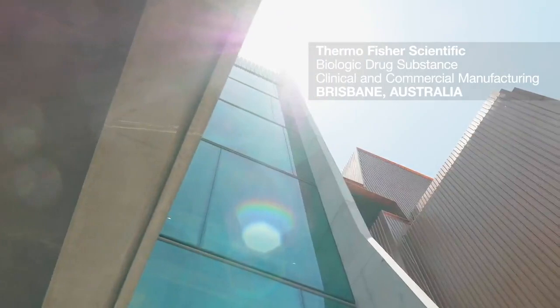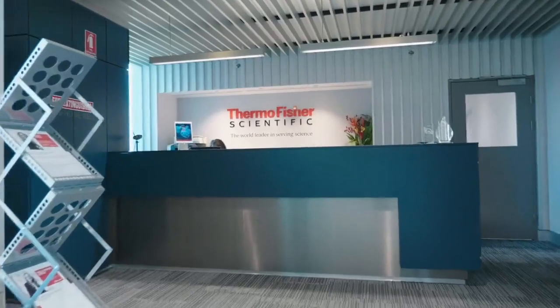Following the site opening, the site was awarded the International ISP Award for Process Excellence, and then the following year we were also awarded the Asia-Pacific CMO of the Year Award.